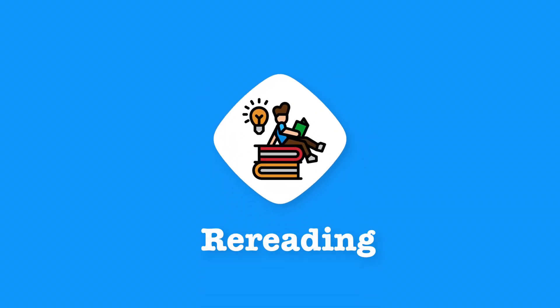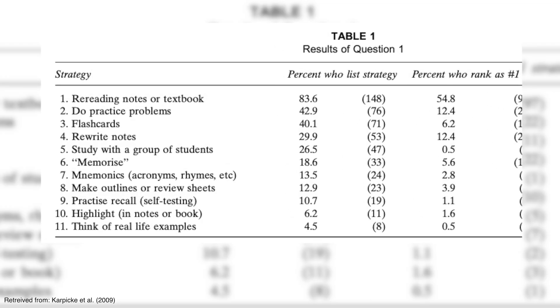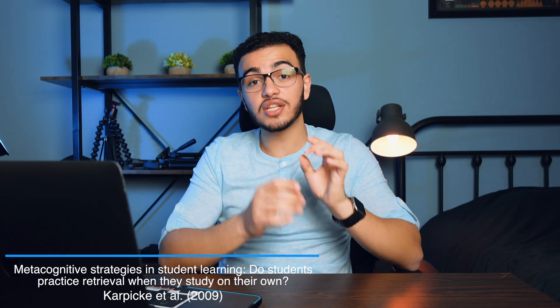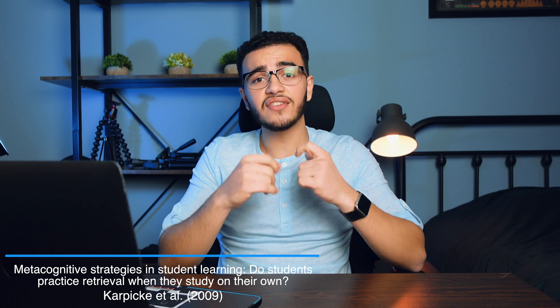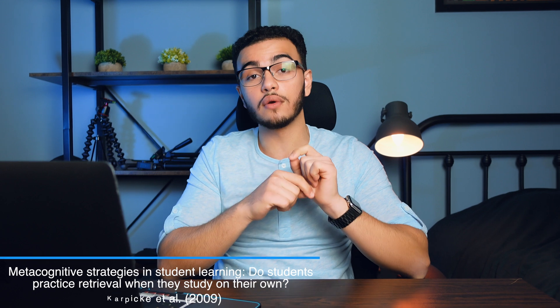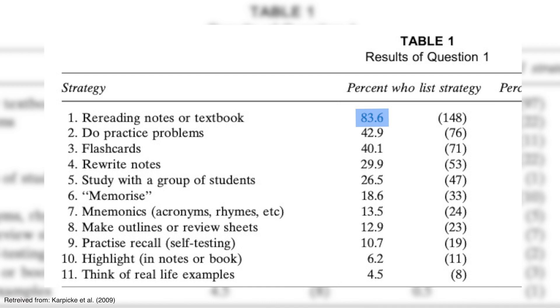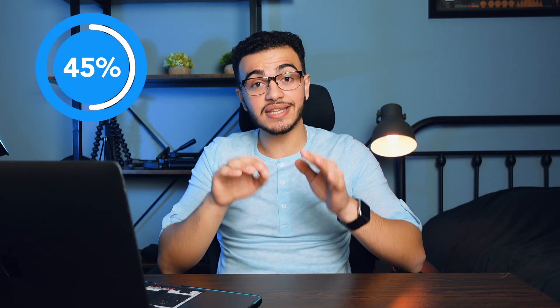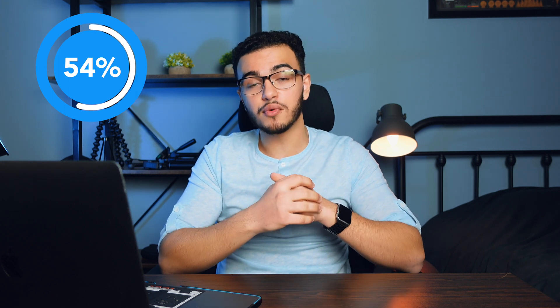Now let's talk about the second most common method among students, which is rereading. Believe it or not, rereading is the most frequent method students use when studying for exams. A research team led by a researcher named Carl Pike asked university students to write down every single study technique they used. 84% of students wrote down rereading as one of their techniques, and 55% of those people said rereading was their number one study technique. That means basically around half of students studying nowadays use rereading as their primary strategy.